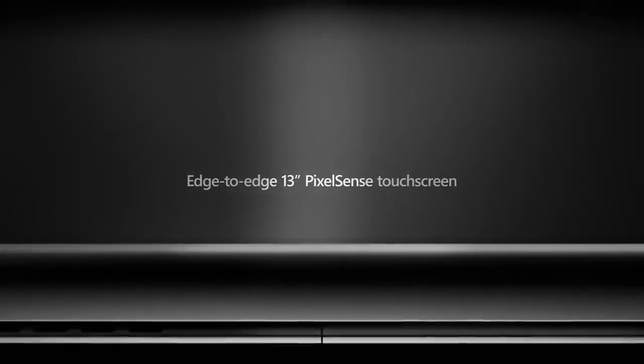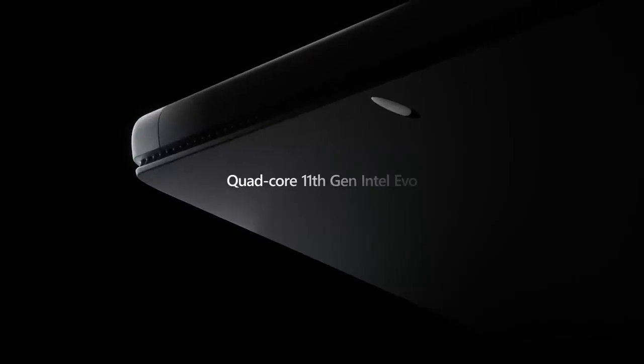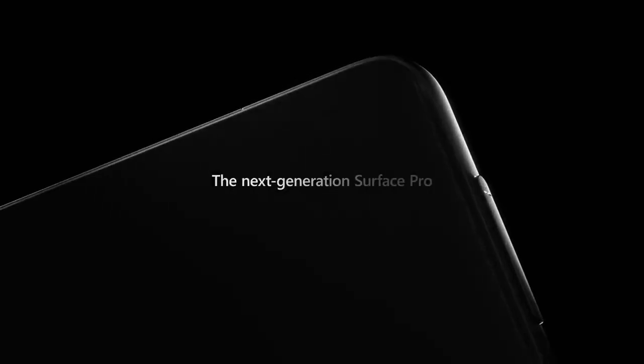This tablet is slightly too big and may limit portability. However, 19 hours of battery life and 1.94 pounds overall weight make it ideal for outdoor usage.